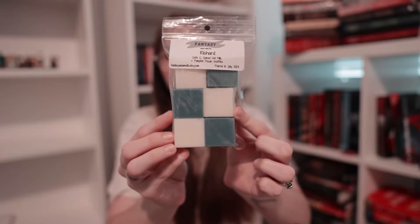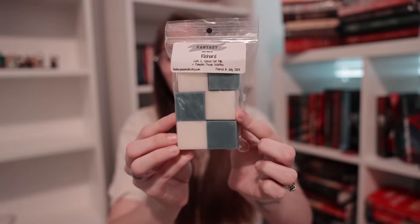Next we have Richard, in our mini chunks in navy and white. This is a fantastic blend: Cafe C, spiced oat milk, and pumpkin pecan waffles. Cafe C — Cafe Cubano — is a richer, more pronounced coffee. The spiced oat milk is so, so good, and pumpkin pecan waffles is just a favorite note of mine. It's available in our core scents year round as a single snap bar. This is probably my top scent out of all of these — it is so divine. That is Richard.